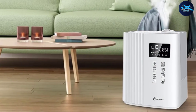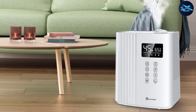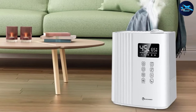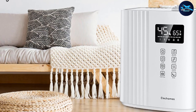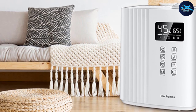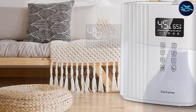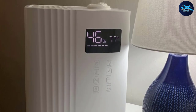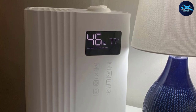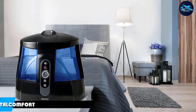This top-fill model is quite easy to fill, empty, and clean. The 360-degree rotatable nozzles let you aim the mist in any direction, and the appliance doesn't get louder than 20 dB, making it really quiet. Since the humidifier has an auto mode, it will automatically adjust the air's humidity. Touch controls are easy to use, and the remote control provides additional convenience. It's available in black and white.